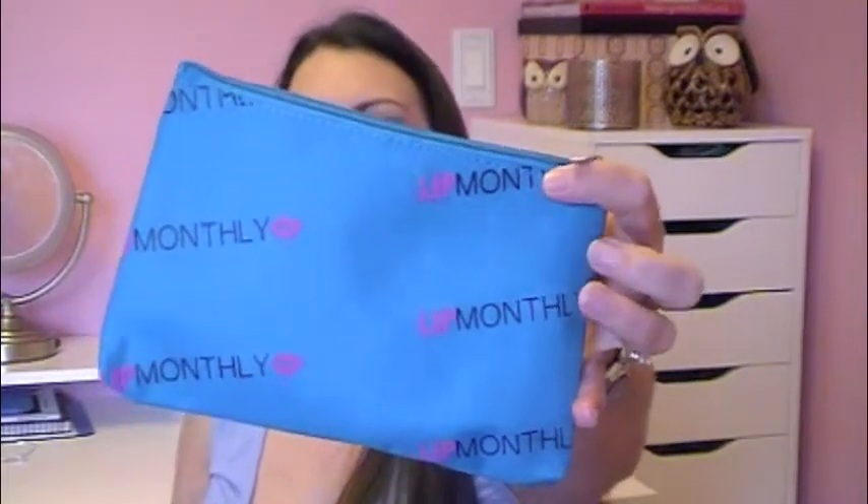I haven't been subscribed long enough to know if you get a different makeup bag every month like you do with Ipsy, or if they're the same. I've gotten a couple different ones but also some repeats. This bag is a repeat — I believe this is what my first bag looked like, but it is cute. I love that color blue. Here's the card — I love the purple — and on the back is a list of the products and their prices. Everything is full size, which I love.